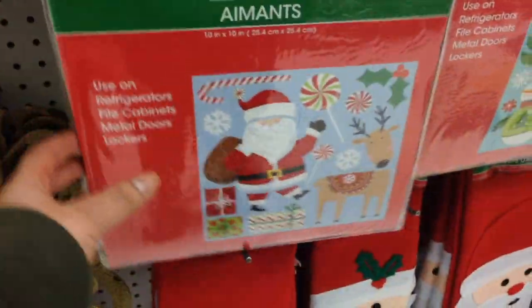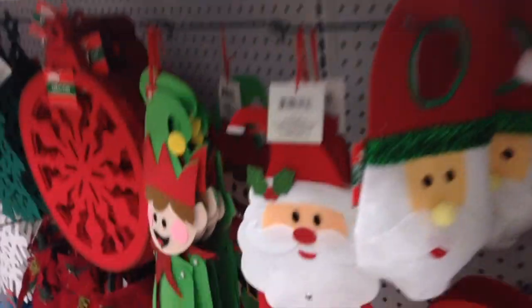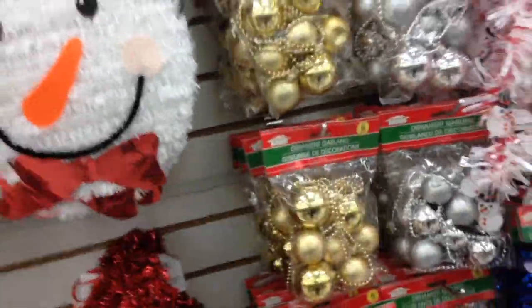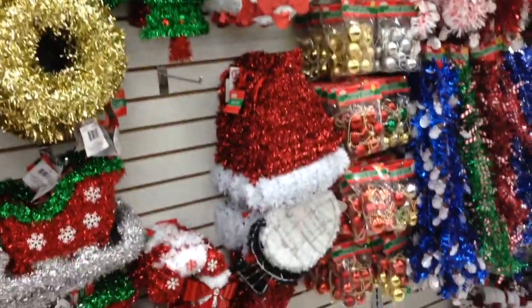Look at this one — it's a magnet for the fridge or anywhere there is metal that you can decorate with Christmassy stuff. On top there are balls for the Christmas trees and I really like this one. This would also be nice for the ugly sweater — you could put them on the back. They look really good quality; they are heavy and kind of ceramic. There's so much neat stuff at Dollar Tree.